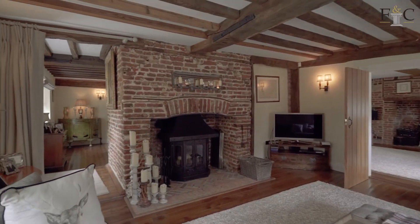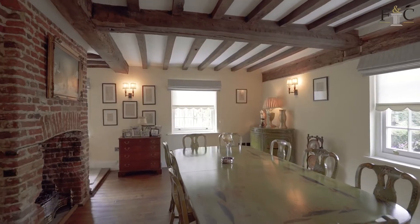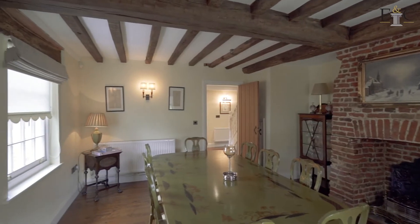It opens round then into the dining room where the theme continues. We've got lovely oak floors, double aspect, and another red brick fireplace that then opens up through into the more recent parts of the house that we're going to go and explore now.